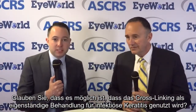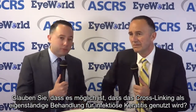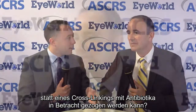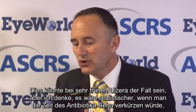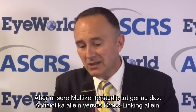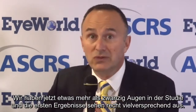Do you think it's possible that cross-linking may be proposed as a standalone treatment for infectious keratitis? Do you think a trial comparing cross-linking alone versus topical antibiotics may be considered instead of cross-linking with antibiotics? This might be the case in very early ulcers, but I think more realistic would be to shorten the time of antibiotic regimen — so instead of giving antibiotics for two weeks, it might be a few days only. But our multicenter trial is doing exactly this: antibiotics alone versus cross-linking alone. We have a little more than 20 eyes in the study now, and the first results look quite promising.